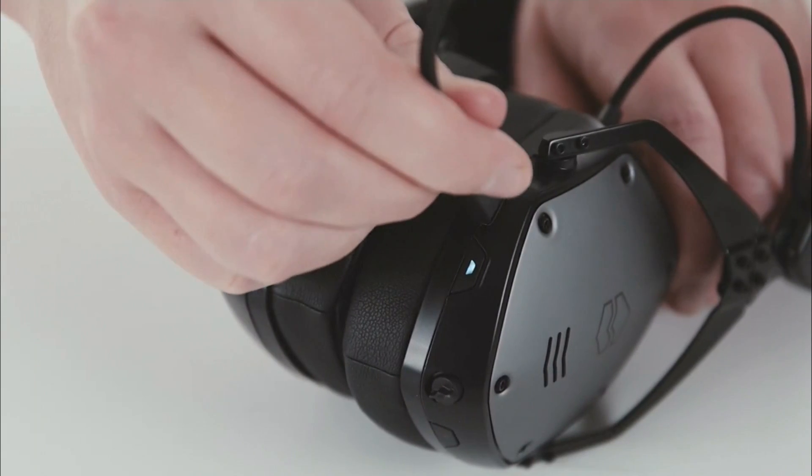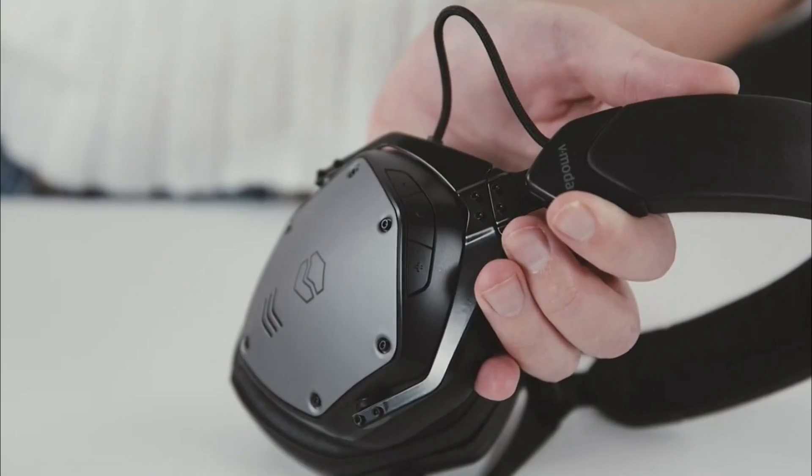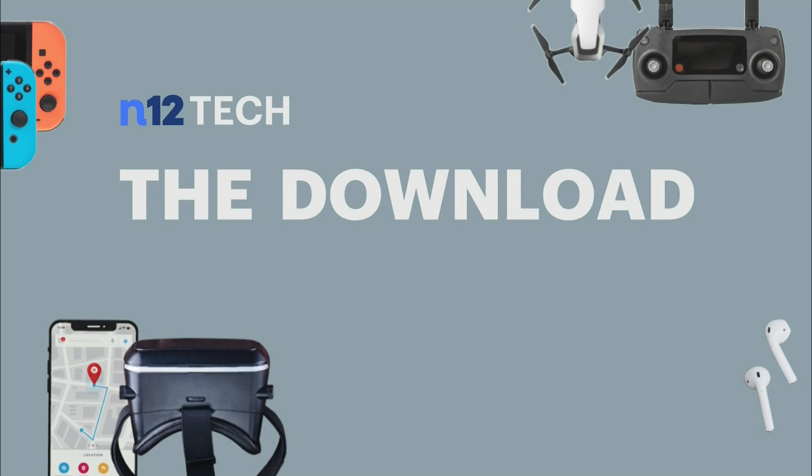Battery life is 20 hours, and it's even got a quick charge mode. Perfect for working from home or when office life calls. And it even comes with a variety of cables and adapters for use just about anywhere. I'm Andrew Inger, and that's your download.